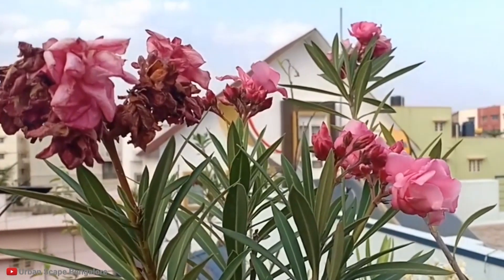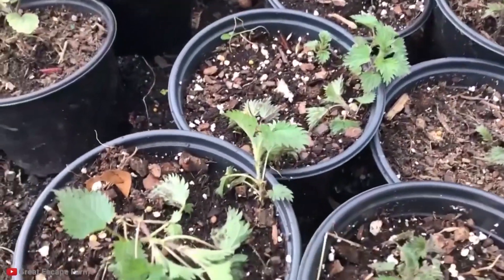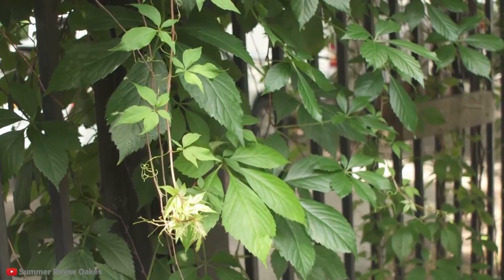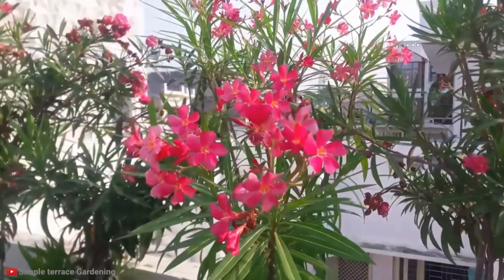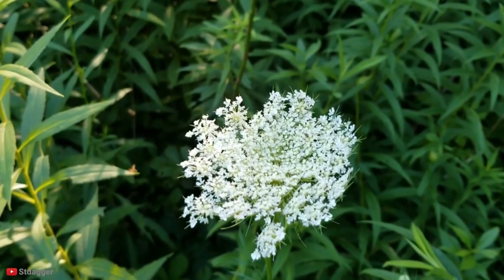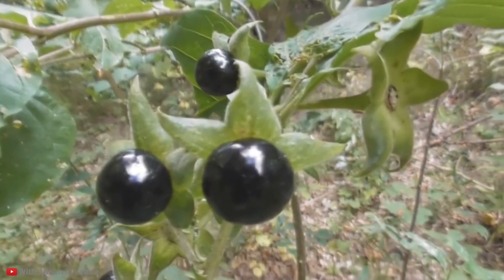Humans started growing their first crops around 12,000 years ago. The first plants we grew were things like lentils, barley, and peas. Now we have the expertise to grow exotic flowers with ease. However, there are many plants that humans had to learn to avoid the hard way. Thankfully, nowadays, we have an extensive list and many articles about plants we should avoid at all costs. Here are 10 plants that you should never touch.